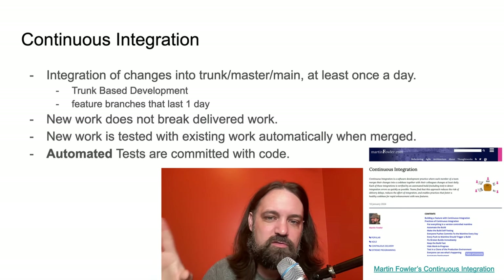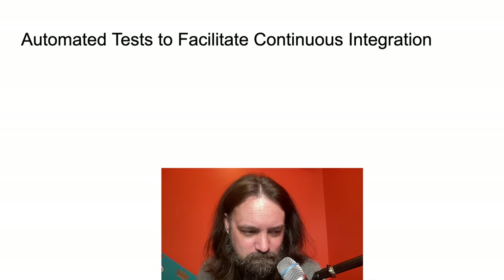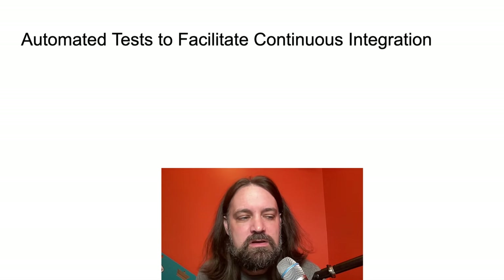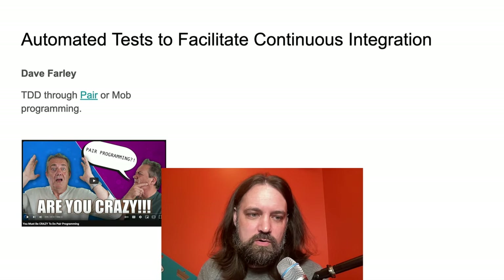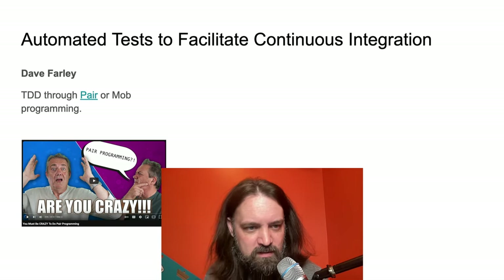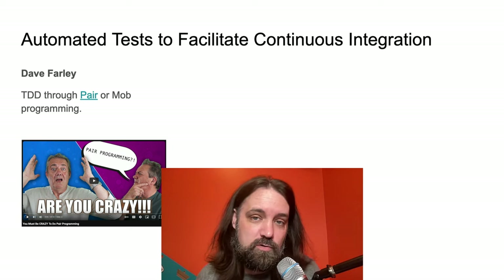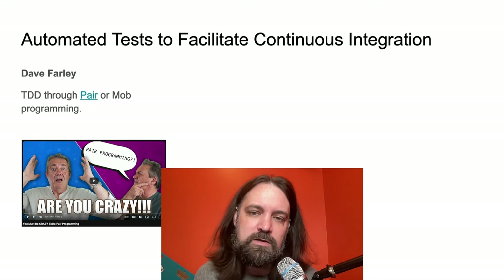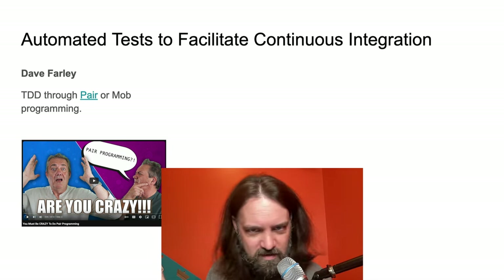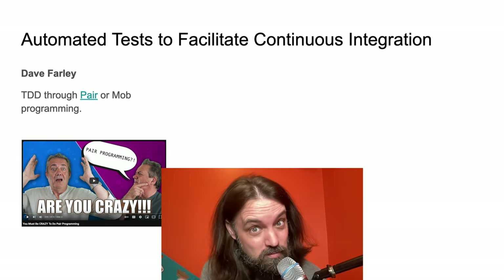Martin Fowler, a very respected software developer and computer scientist who runs ThoughtWorks, talks a lot about continuous integration. Dave Farley believes that continuous integration cannot be accomplished without automated tests — meaning every check-in needs automated tests run in the build. He believes the best way, if you have a bunch of people checking in code to the same place, is to pair-program or mob-program to make sure they don't break each other, regardless of skill level. There's actually a lot of good data on pair programming — I've seen at least two studies, which for programming research is really good.